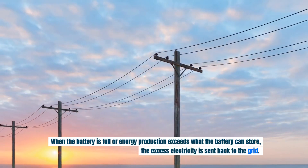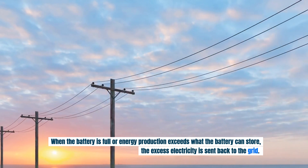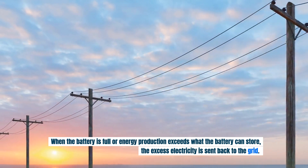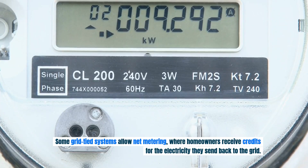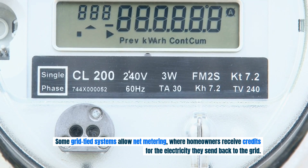When the battery is full or energy production exceeds what the battery can store, the excess electricity is sent back to the grid. Some grid-tied systems allow net metering, where homeowners receive credits for the electricity they send back to the grid.